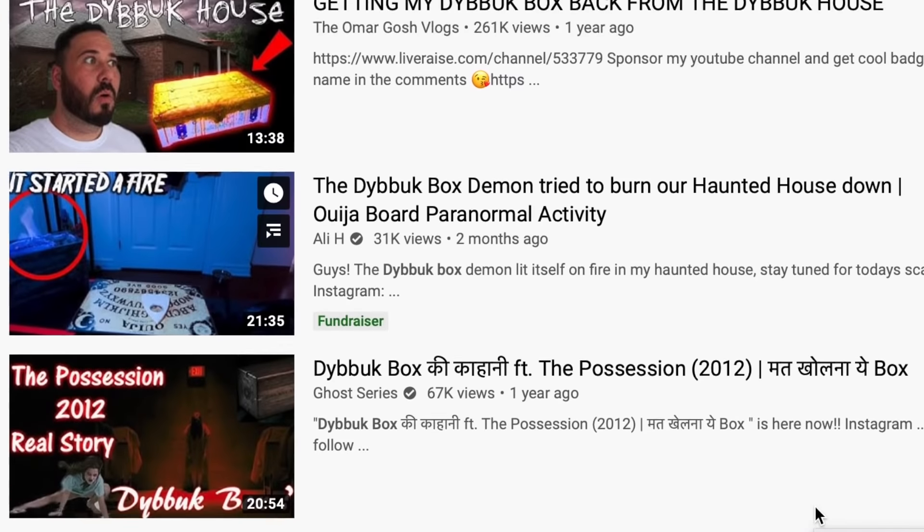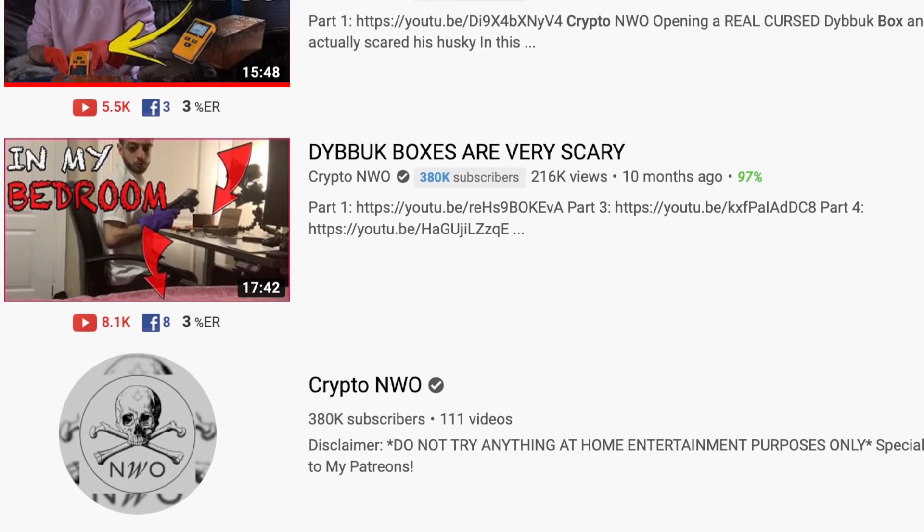What if I told you I was one of those YouTubers who have claimed to have a scary paranormal experience after buying many of these little wooden boxes? Although I have been buying these Dybbuk boxes throughout the year at random times, I decided to buy another one to make this video and ask these questions.